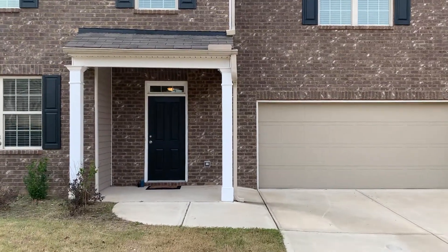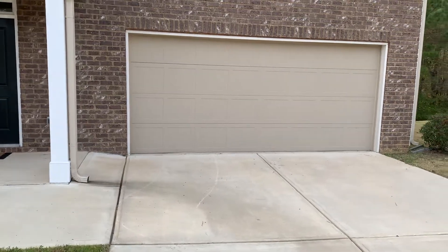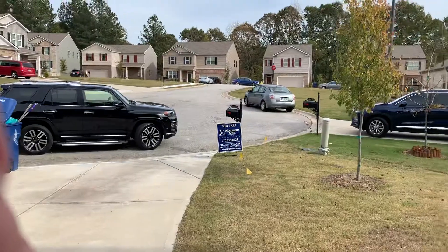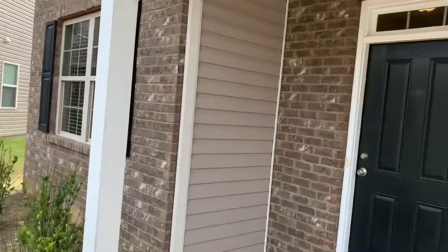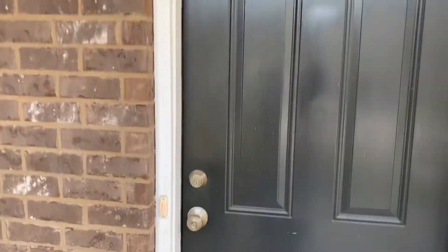This is a home built in 2018 by D.R. Horton, so relatively new. It's in a cul-de-sac, has a two-car garage, level driveway space. Going to give you a quick tour of the cul-de-sac there. It's maintenance-free siding with vinyl siding and brick front, with a transom over the front door.